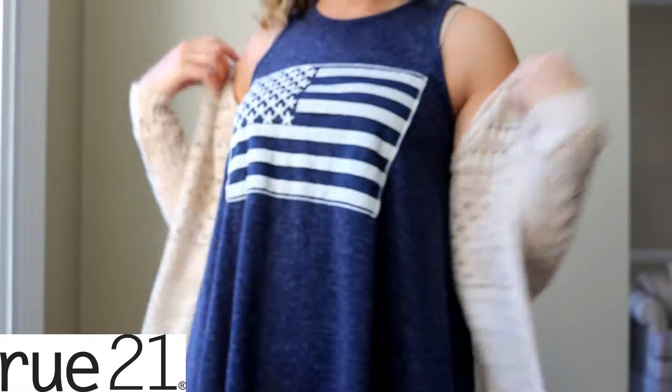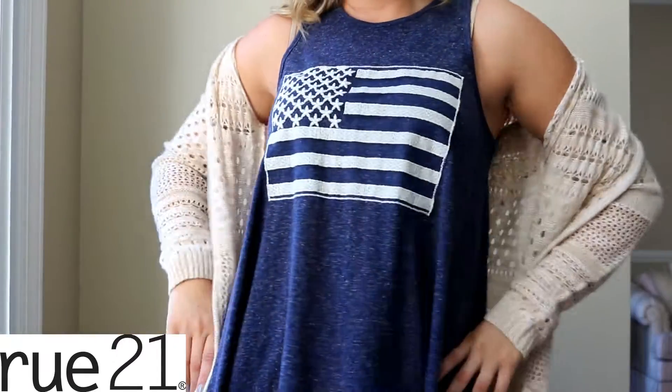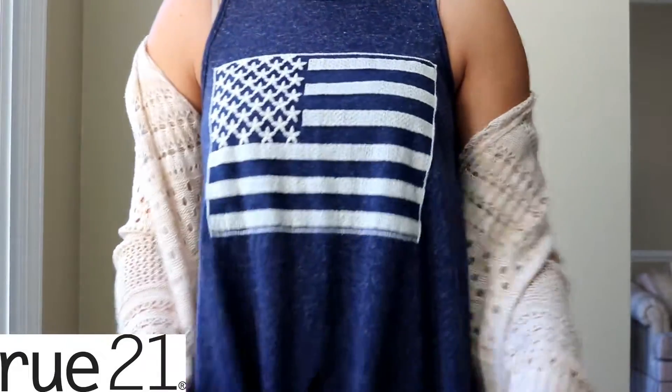I really wanted to try some new shops, because I was getting sick of shopping at the same places, and I don't like to spend a lot of money, so I decided to walk into Route 21 — man, that was a mistake, because everything was so cute. The first thing I want to show you is this adorable muscle tee with an American flag on it. I absolutely love the way this looks, and it was only $5 on sale in a size medium. Super cute with some light wash jeans — it's going to be cute for Labor Day weekend.